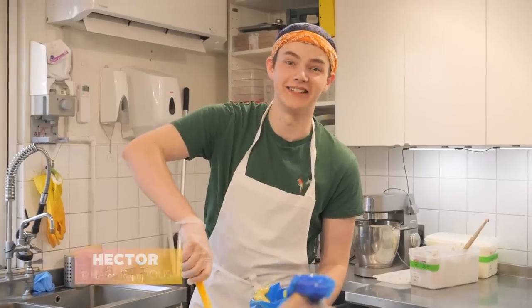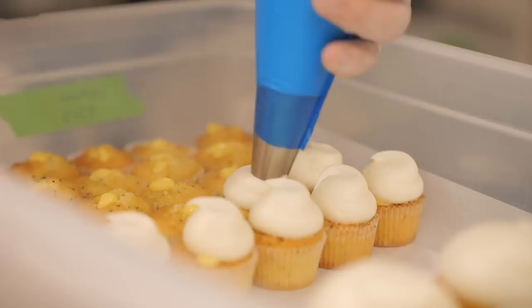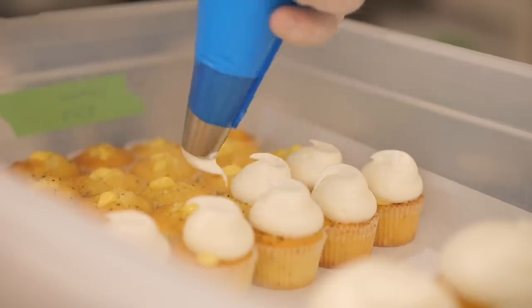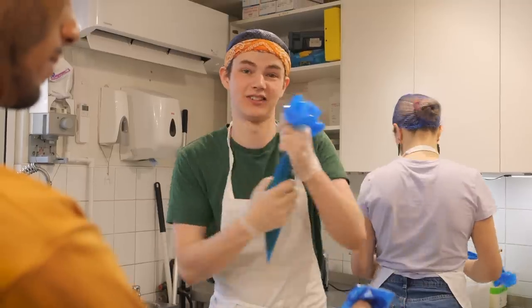So today I'm icing the lemon and poppy seed cupcakes, which is one of my favourites in the summertime. It's filled with the zingiest, tangiest, homemade Crumbs and Doilies lemon curd. This is always on the menu in summer, so come and get it.